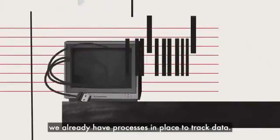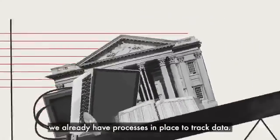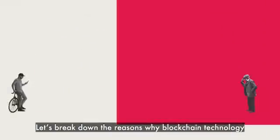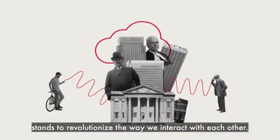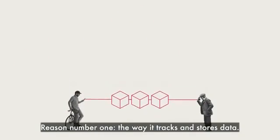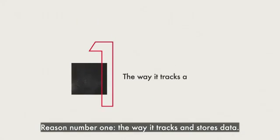You might be thinking: we already have processes in place to track data — what's so special about blockchain? Let's break down the reasons why blockchain technology stands to revolutionize the way we interact with each other. Reason number one: the way it tracks and stores data.